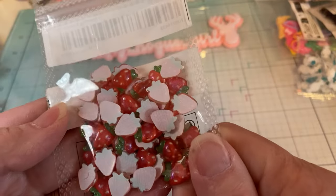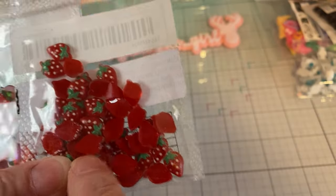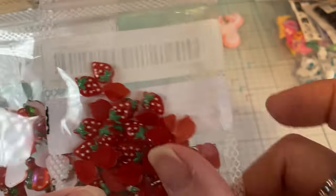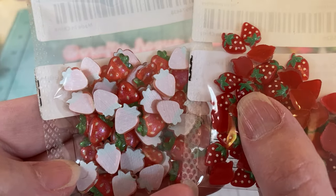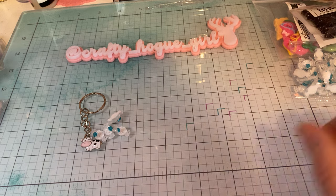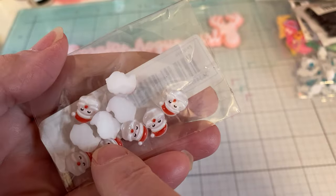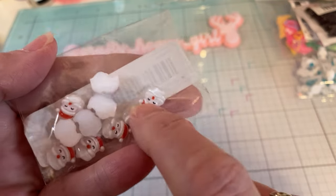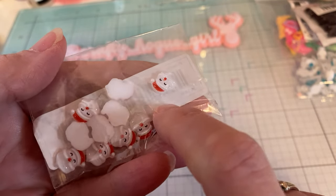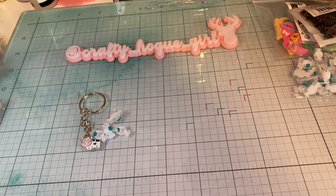And some more strawberries — I must have ordered more. Well, they're a little different: these are more bright red, these are more iridescent, kind of clearish. I ordered some Santas — I think I already have a couple in my stash, but I saw these and I think they're really cheap, so I just got another pack.